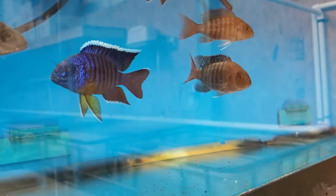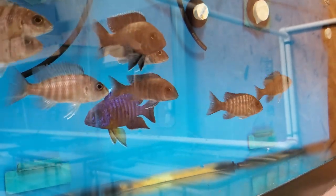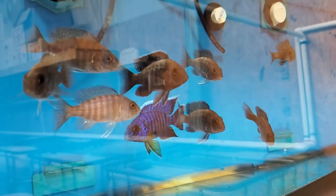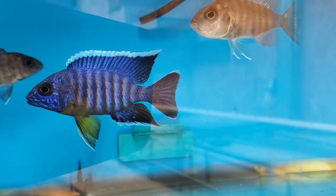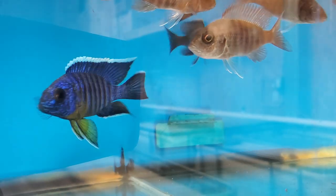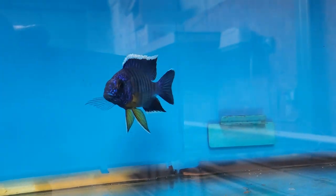I've got these listed under the Malawi Packages — $185 shipped to your front door. You'll get that dominant male, sub-dominant male, and ten females. Great fish — it's just one of the nicest peacocks, finagewise.